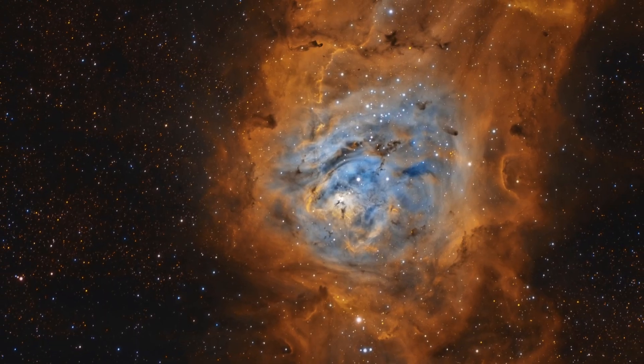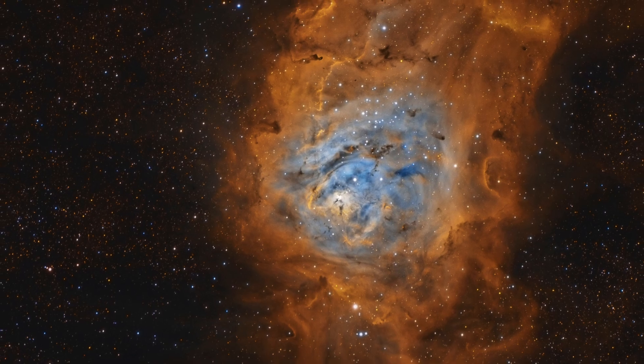The Lagoon Nebula, or M8, is one of the most photogenic deep sky objects. It's a massive star-forming region filled with glowing hydrogen gas, dark dust lanes and young hot stars. It's one of the few star-forming nebulas visible to the naked eye, and it's 4,100 light years away from us. The best time to see it will be on June 22nd, because it reaches the highest point in the sky around midnight, offering the clearest view with minimal atmospheric interference.